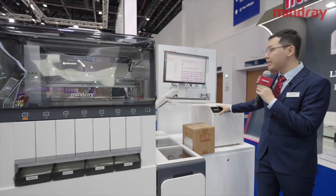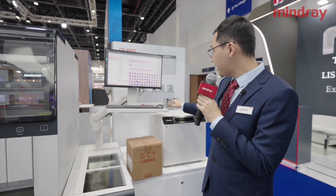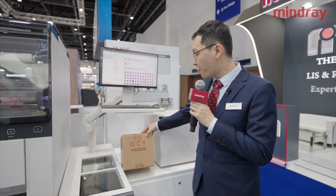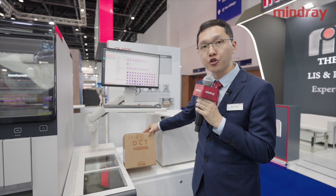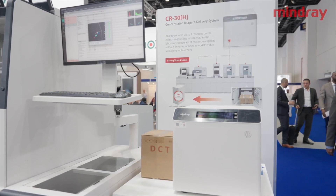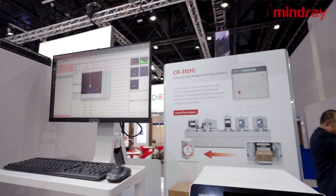Another module is our CR30H concentrated reagent delivery system. This module can support three hematology analyzers and one slide maker and stainer. The DCT concentrated reagent is 30x concentration, so using this DCT reagent will reduce reagent replacement time and also storage space.